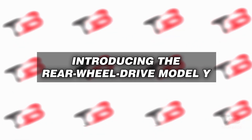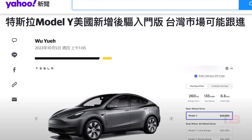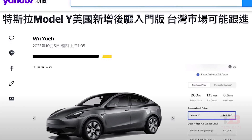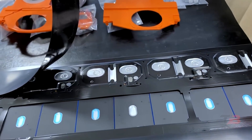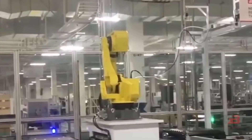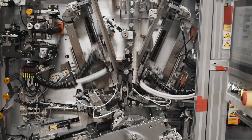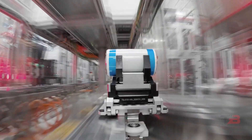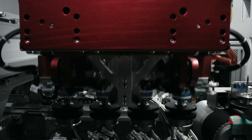The Rear-Wheel-Drive Model Y might soon make its way to Taiwan, and we'll discuss who might find this car suitable for their needs. Because it's equipped with LFP, or lithium iron phosphate, batteries, its charging habits differ from Model Y vehicles using ternary lithium batteries. LFP batteries have lower energy density but offer enhanced safety and heat tolerance, allowing you to charge them to full capacity daily without any concerns.